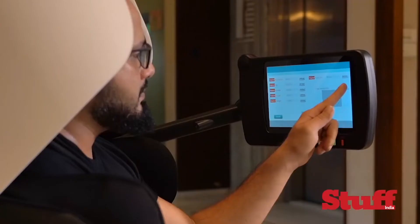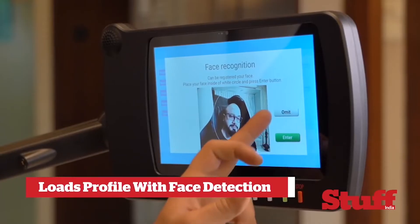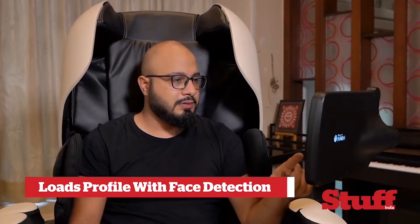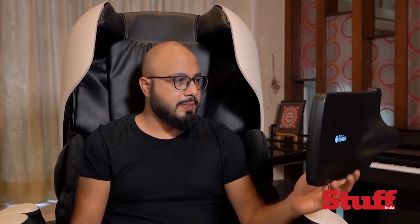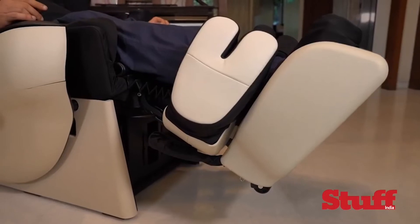But if you really want to pamper yourself to glory, you need to park your rump on the Robo, or simply show your face to it. It has a special face recognition feature that recognizes you and loads up your preset massage routines and settings. Yup, it's the smartest one here and gets to work on your entire body.